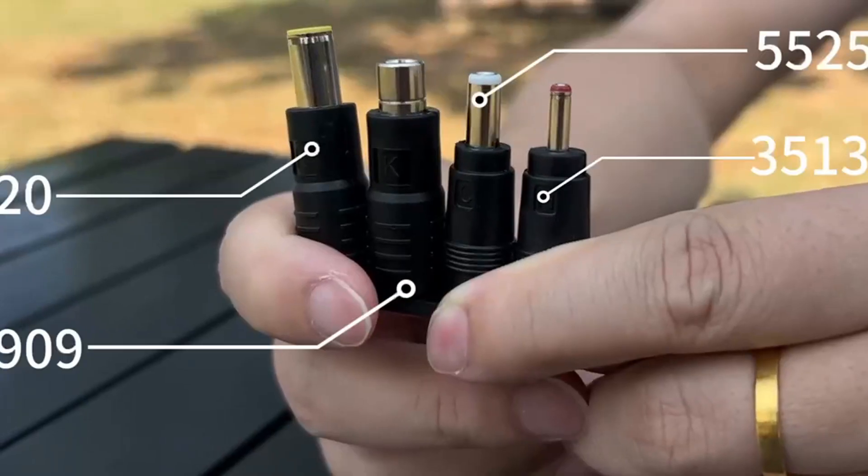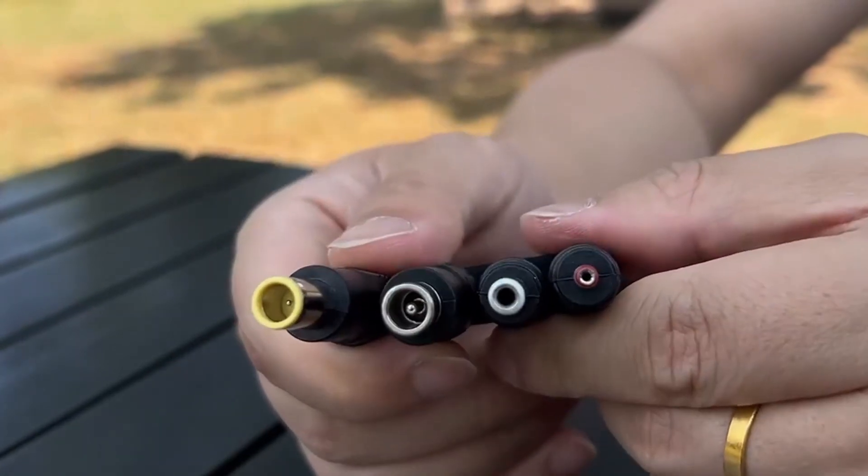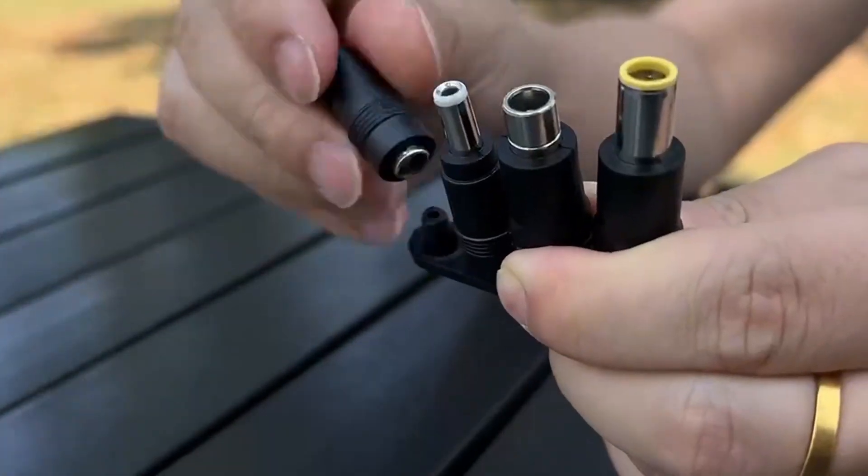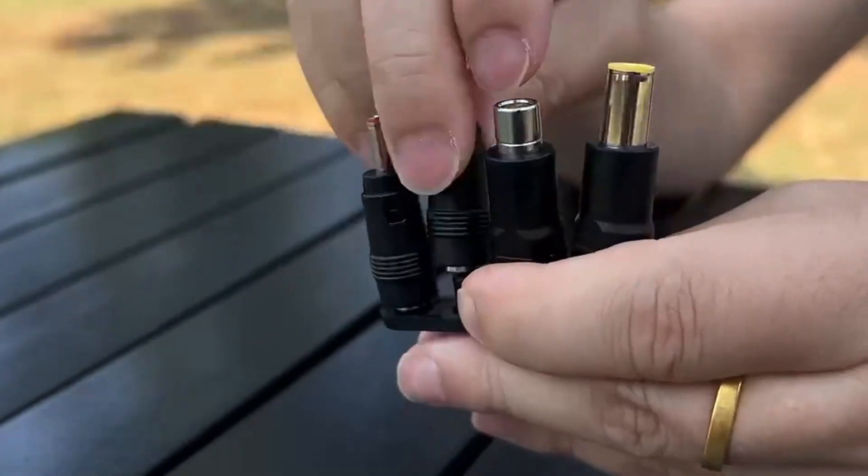Users often fear water damage or compatibility hassles, but this panel's IP68 Oxford fabric, wide adapter support, and smart IC chip offer complete peace of mind. Lightweight yet durable,